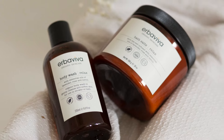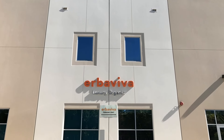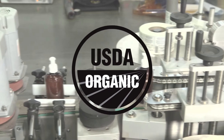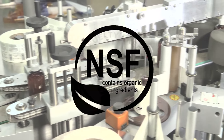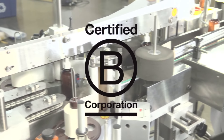We believe that organic is that solution. We have our own clean green manufacturing facility in Southern California that runs on solar power. We're certified USDA organic as well as Demeter Biodynamic, Soil Association Cosmos Organic, NSF, Leaping Bunny, Fairtrade, and we're proud to be a certified B Corporation.